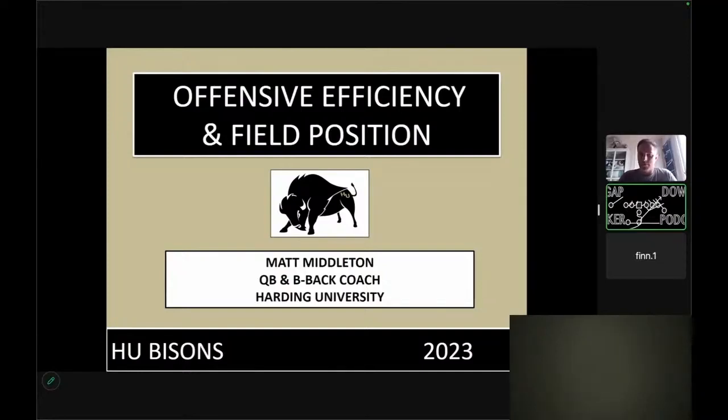Coach Matt Milton is the quarterbacks and V-backs coach at Harding University, the defending Division Two national champions.